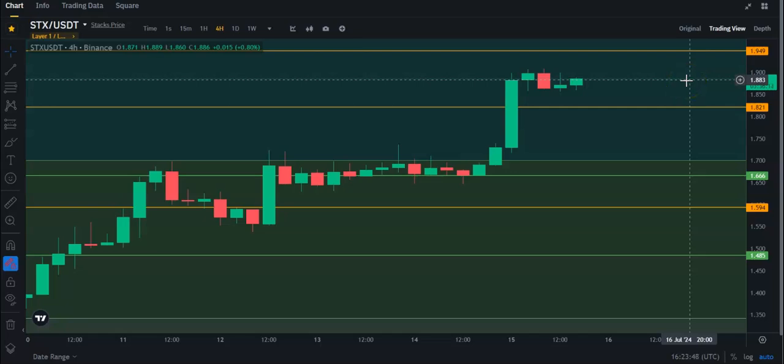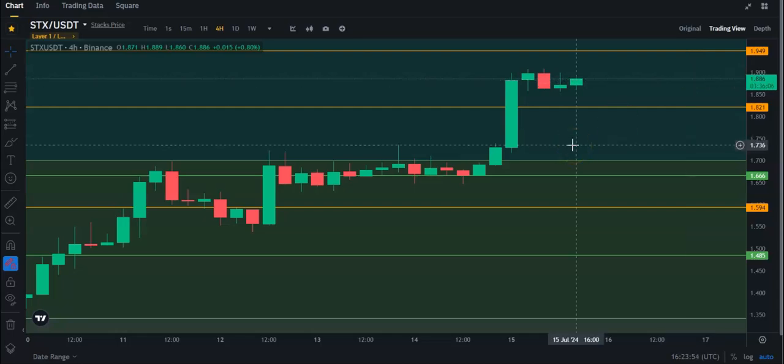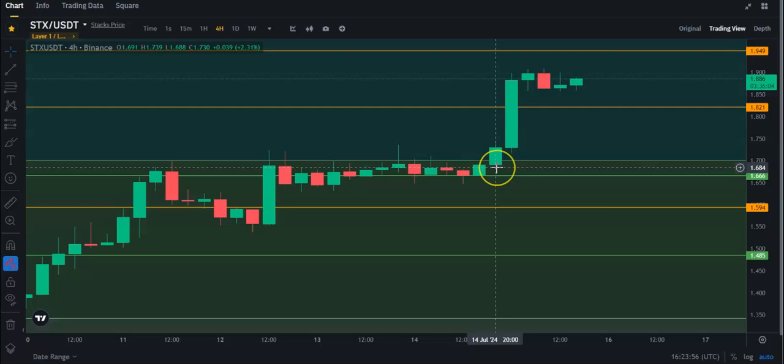Let's take a quick look at Stacks again. This is one of the channel favorites, and Stacks is actually doing quite well. It broke into this Fibonacci zone yesterday, and it has broken through a daily resistance here at $1.82.